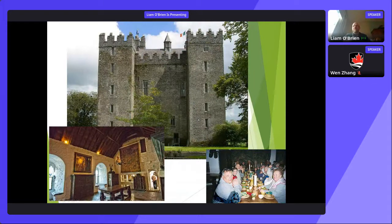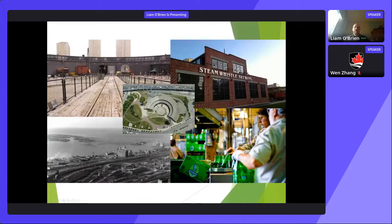Skipping briefly to a personal example — this is a castle in Ireland that belonged to my family about a thousand years ago, now converted into a sort of more authentic medieval experience. It's an example of reusing old architecture for modern purposes. Closer to home in Toronto, Steam Whistle Brewing used to be a railway roundhouse and is now a brewery, restaurant, and tourist attraction.